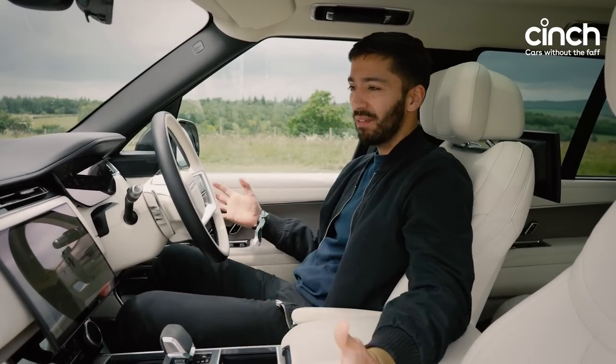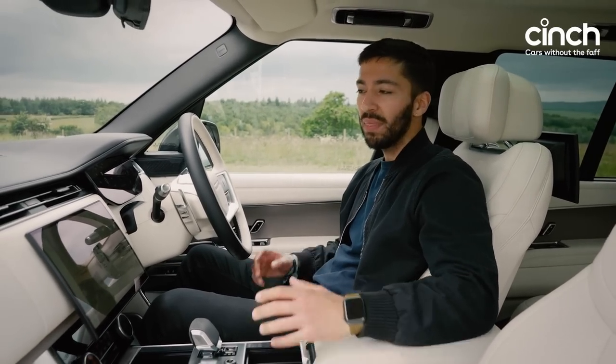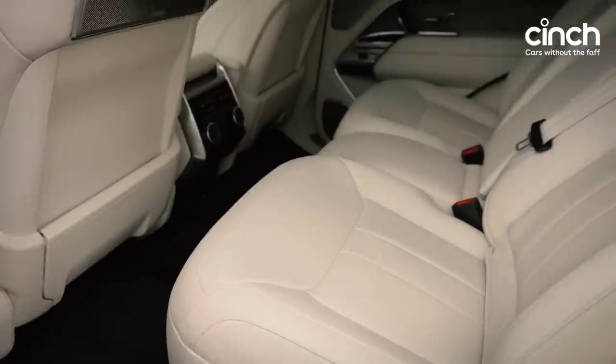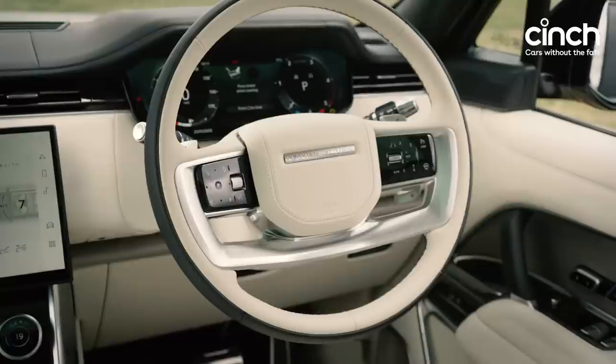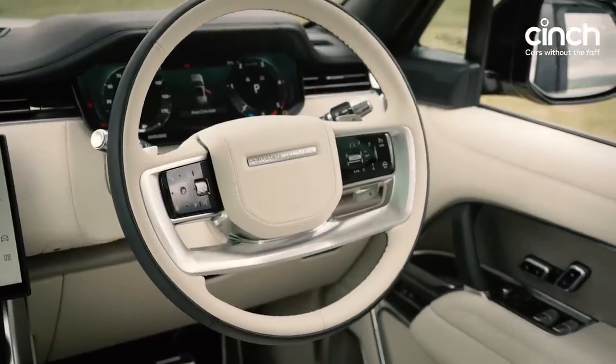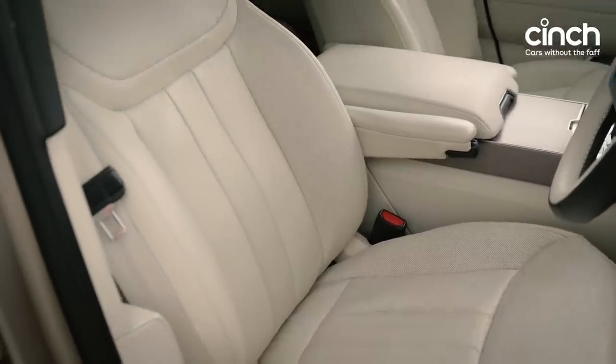It's just such a lovely place to be. The whole ambiance and character of a Range Rover have been the same for many years, but what they've done with this car — managing to carry all this technology into a model and have it still feel so authentically Range Rover — is so impressive. Bodes well for how it will drive.